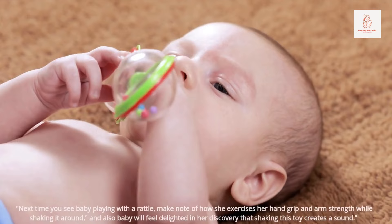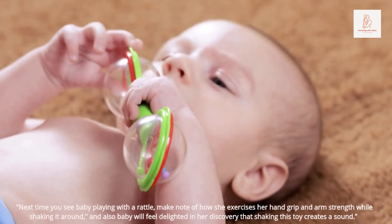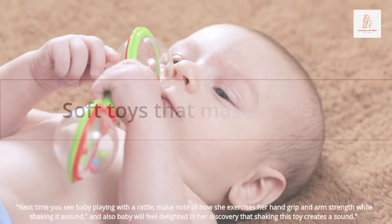Rattles: next time you see baby playing with a rattle, make note of how she exercises her hand grip and arm strength while shaking it around. Baby will also feel delighted in her discovery that shaking this toy creates a sound.